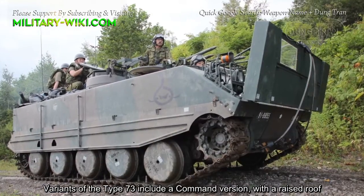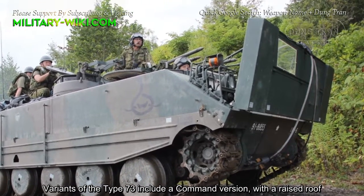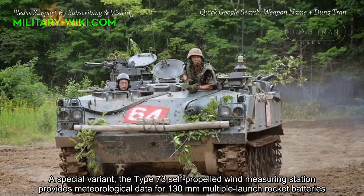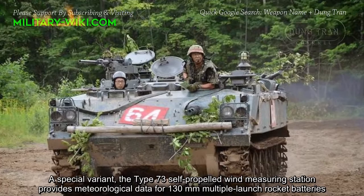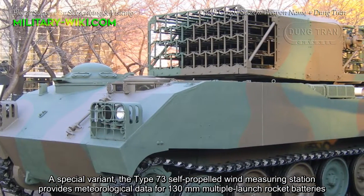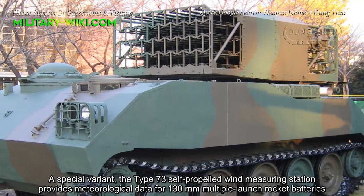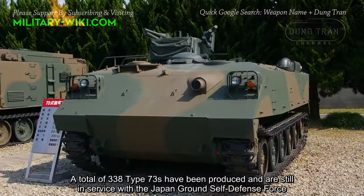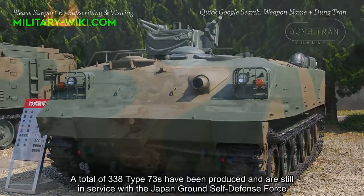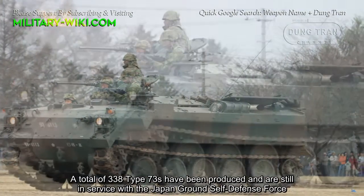Variants of the Type 73 include a command version with a raised roof. A special variant, the Type 73 self-propelled wind measuring station, provides meteorological data for 130mm multiple large rocket batteries. A total of 338 Type 73s have been produced and are still in service with the Japan Ground Self-Defense Force.